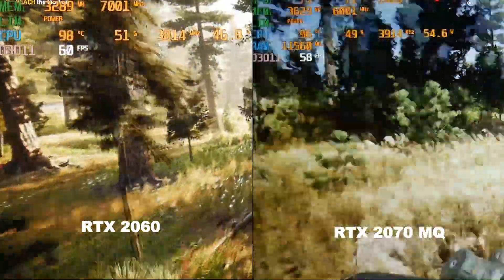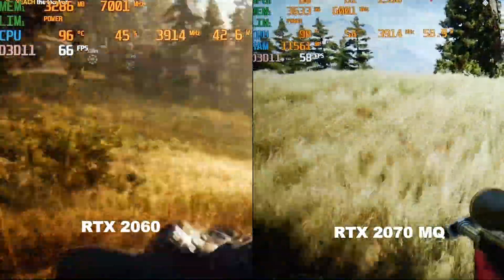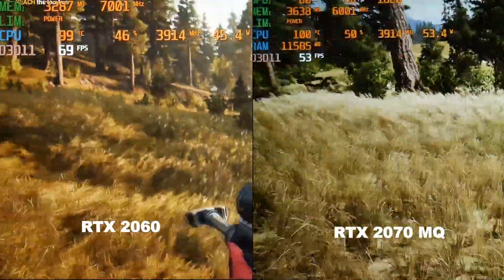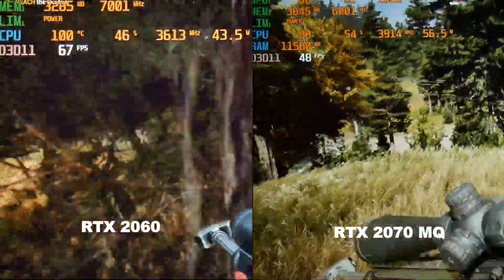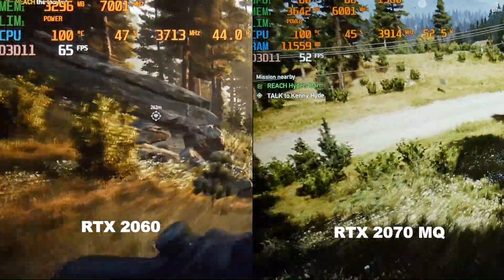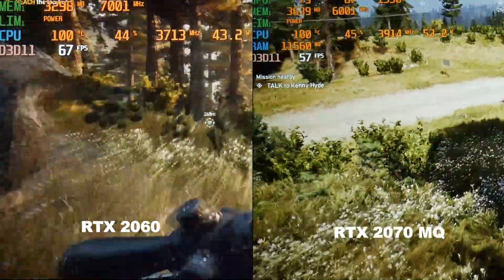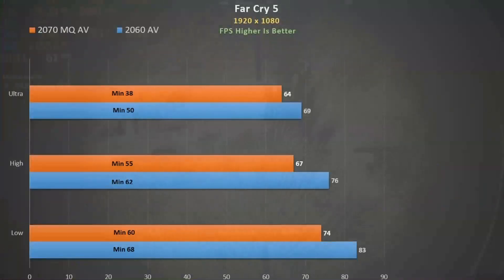Far Cry 5, ultra settings — the 2060 is on the left and it does run faster than the 2070 Max-Q. With dual channel, the 2060 averages 80 fps and the 2070 Max-Q gets about 89, so you can see how much performance we are giving up here. When you are paying $600 more for a more powerful GPU, that is quite upsetting. As you lower the quality settings, this gap widens as the 2070 is increasingly bottlenecked.